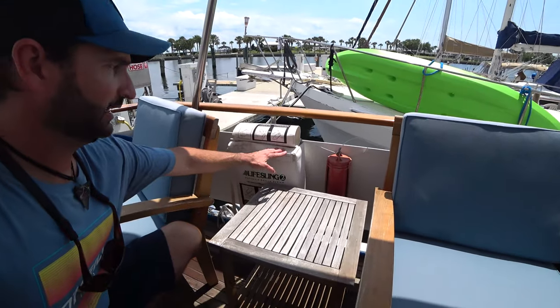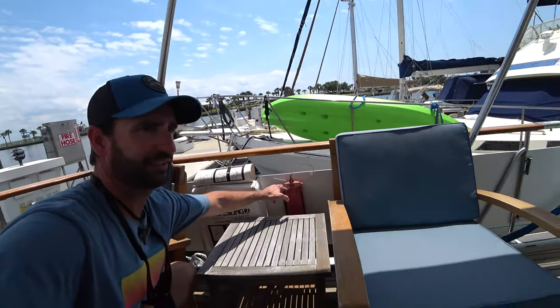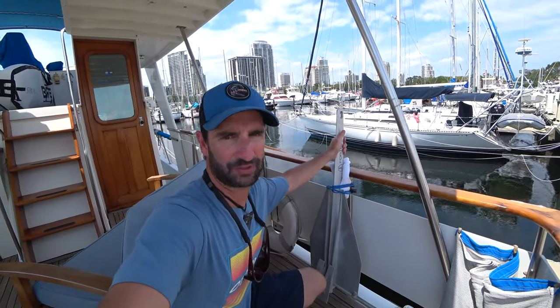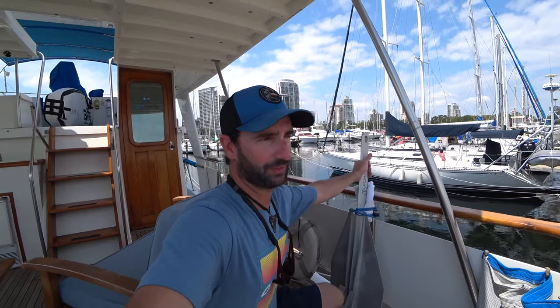I've got a life sling — if somebody falls overboard, you toss in the life sling and can hook it up to the dinghy davit to retrieve them. It has a lighted beacon so if someone falls in the water at night, you can see them. And I've got my Fortress anchor, which has been very helpful used as a stern anchor. The challenge is that when you launch a stern anchor and you're working from this aft deck that's high up off the water, it can be difficult to retrieve it when it's just you and one other person.